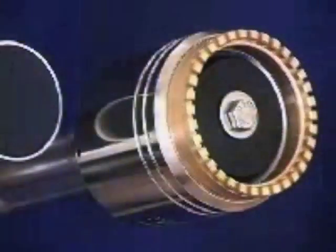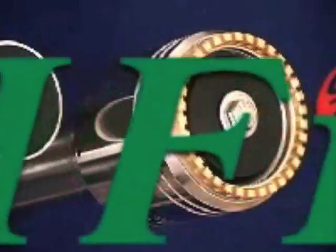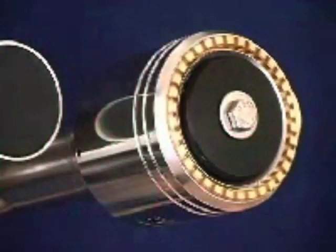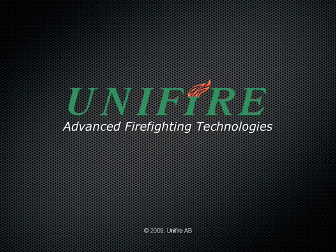The UCS is pre-programmed by Unifier to automatically open and close valves to the respective monitors and perform other related activities. For further information, please visit safeincinerator.com or contact Unifier A.B. at +46 303 248 403.